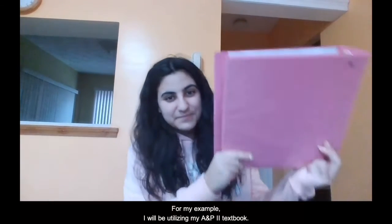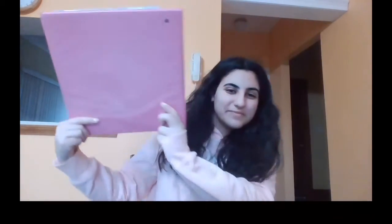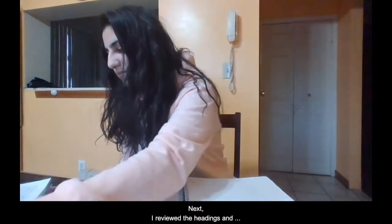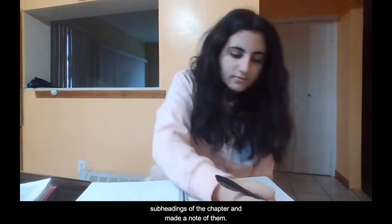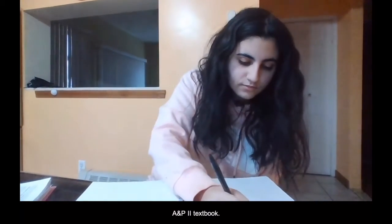For my example, I will be utilizing my AMP2 textbook. Next, I reviewed the headings and subheadings of the chapter and made a note of them. This is found under the content section of the online AMP2 textbook.